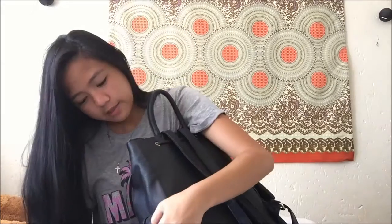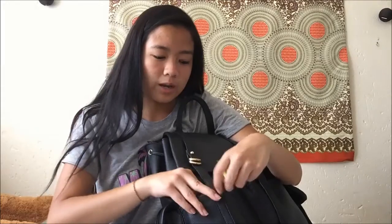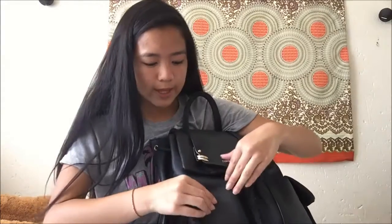And then the front pockets — these two right here. In this one I just have a packet of tissues, because what kind of girl are you without tissues? And then some lip balm and a mirror, because you never know when you need one. And then I just have some extra tampons just in case someone needs them, because I hate it when I don't have extra.